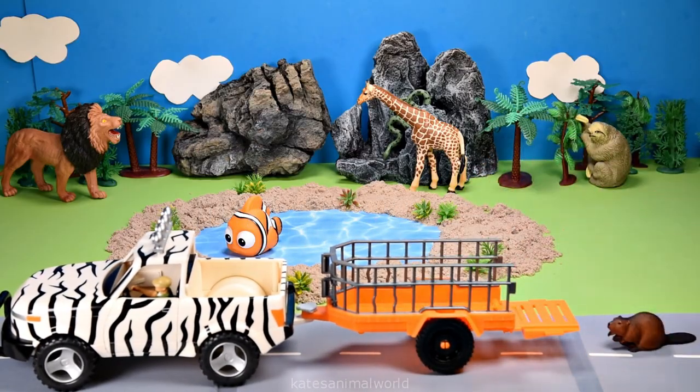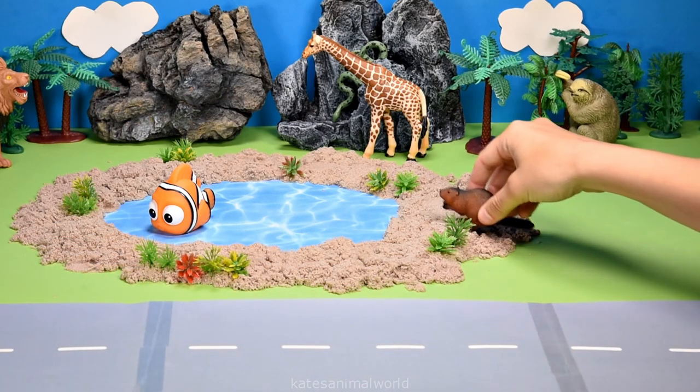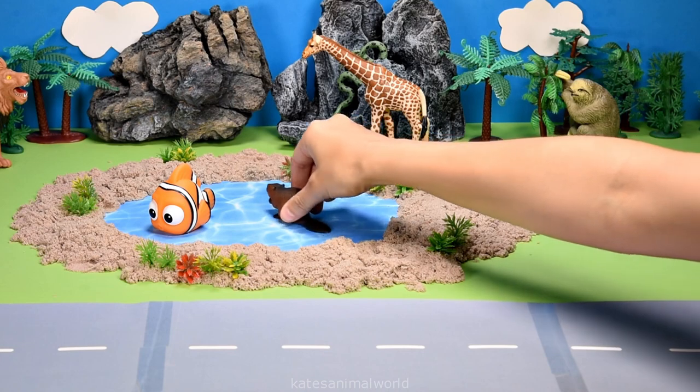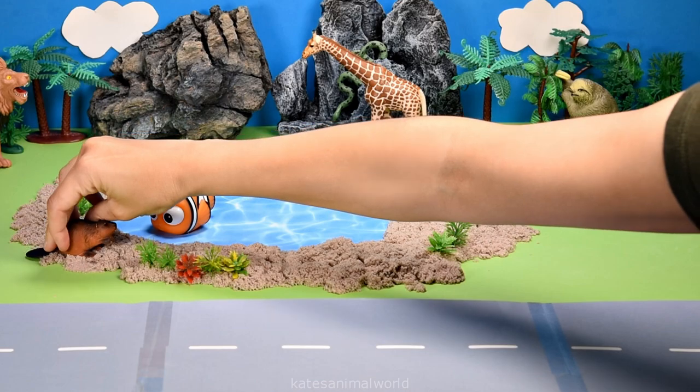Who's in the back? It's a beaver. Did you know that beavers slap their tail on the surface of the water to act as a warning for danger? Wow.